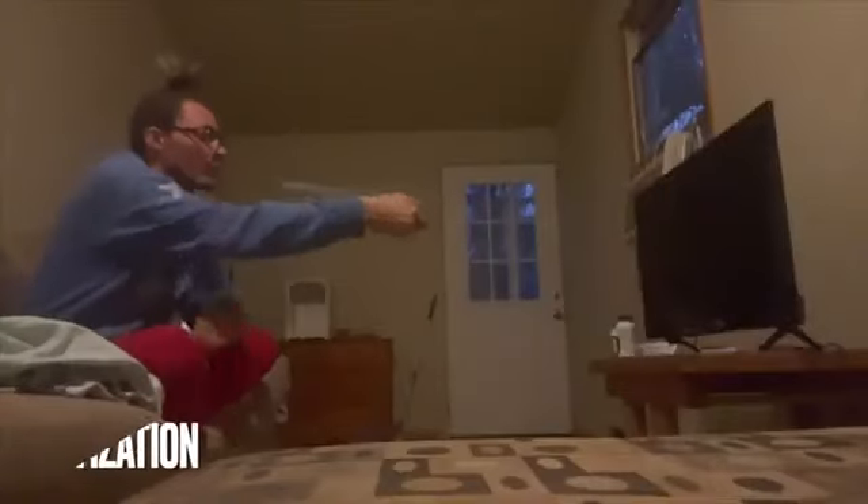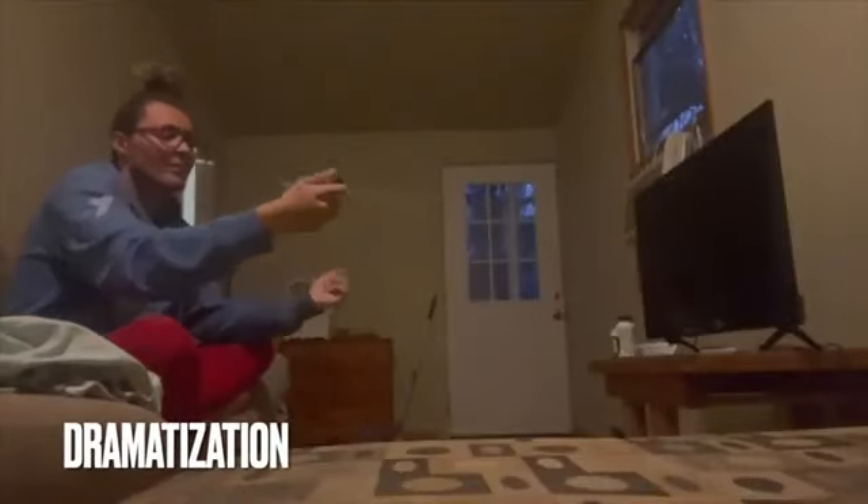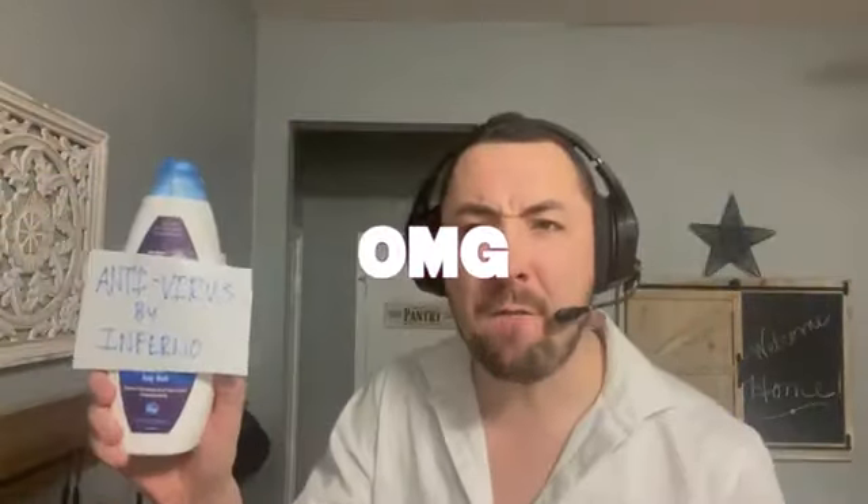Have you been affected by viruses like this one? Or how about this? If these things happen to you, you need to try Antivirus by Inferno. My name is Bruce and I'm here to tell you why Antivirus by Inferno is going to make your life better.